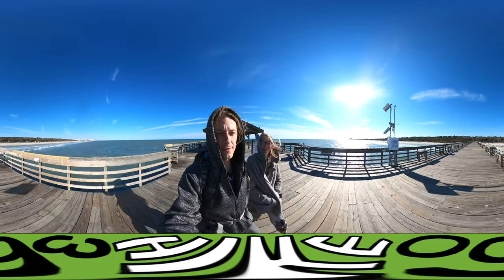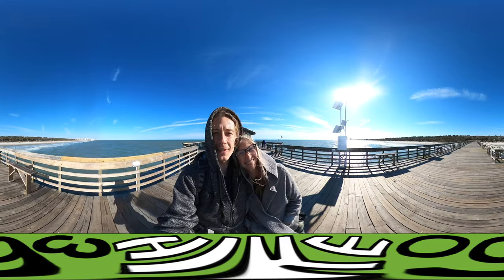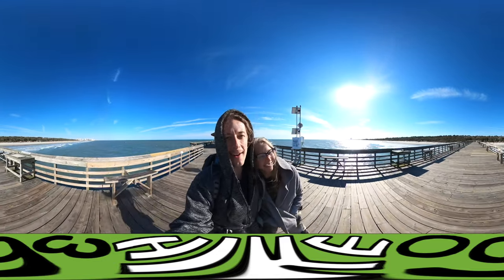Hello my friends, my family, and my followers. It's Hike360 here, and Kylie, and we're here to give you a new hike this week. So we are at Myrtle Beach, South Carolina.